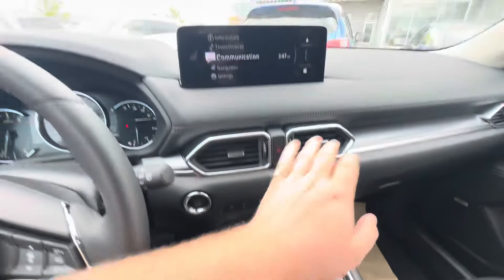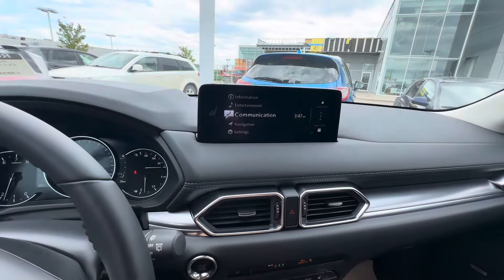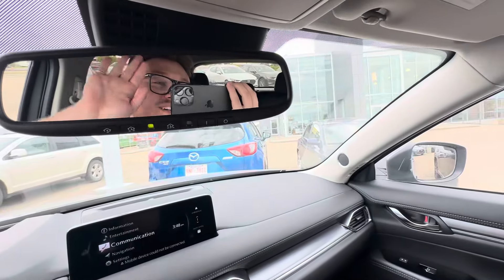Wireless charger down here. Massive display with wireless CarPlay. I'll show you what that backup camera looks like just right there. Auto dimming rear view mirror that connects to three different mirrors.